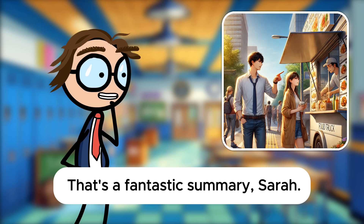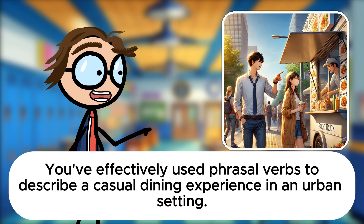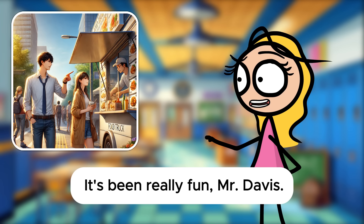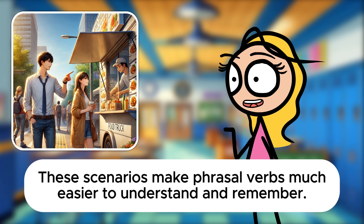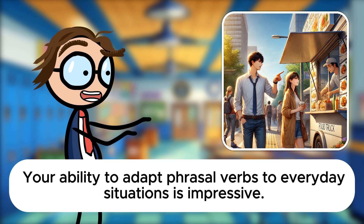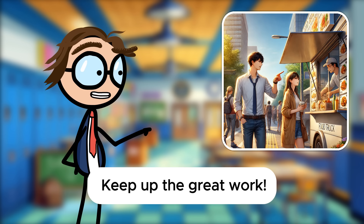That's a fantastic summary, Sarah. You've effectively used phrasal verbs to describe a casual dining experience in an urban setting. How do you feel about today's session? It's been really fun, Mr. Davis. These scenarios make phrasal verbs much easier to understand and remember. You're applying them beautifully, Sarah. Your ability to adapt phrasal verbs to everyday situations is impressive. Keep up the great work.